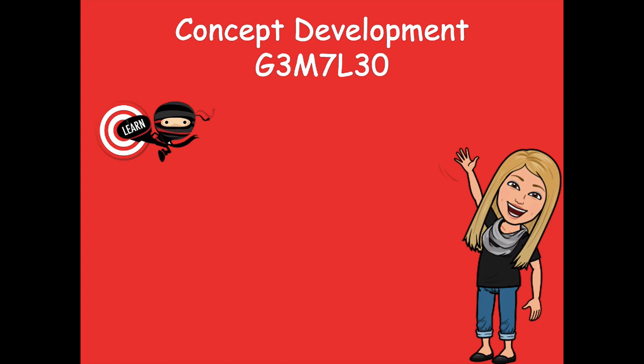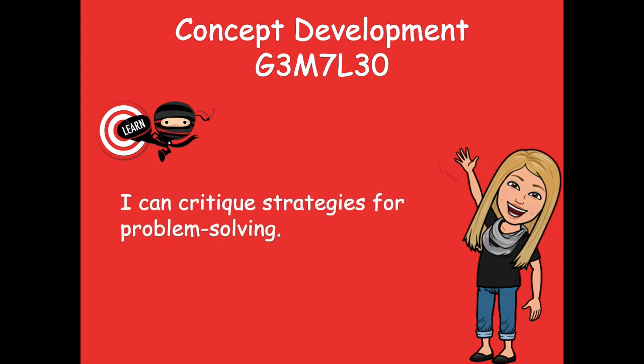Hey friends, it's Mrs. Walker. For our lesson today, we're going to take some of the word problems that we worked on yesterday in our previous lesson and we're going to critique those. When we critique something, that means we're looking back to see steps that were taken, maybe things that were done awesome, maybe things that could be done better. So our learning goal for today says: I can critique strategies for problem solving.